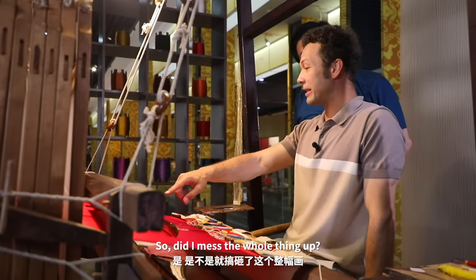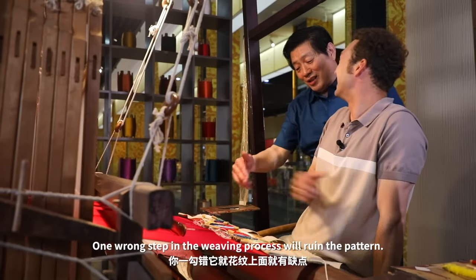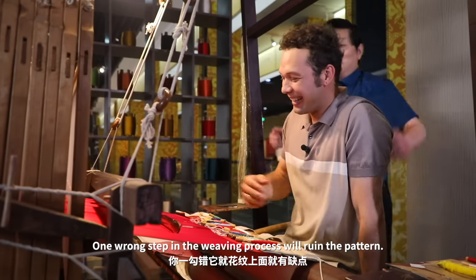Did you just break this whole thing? If you're wrong, you're wrong.